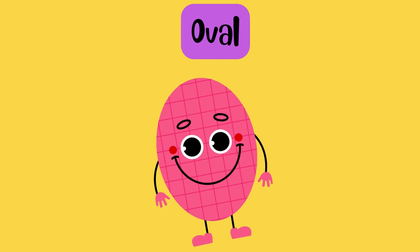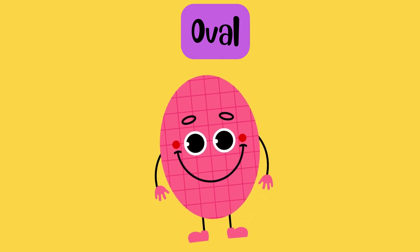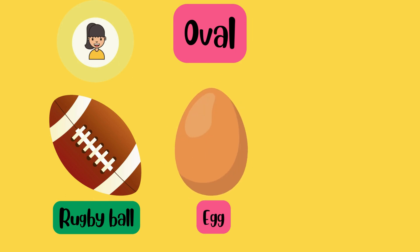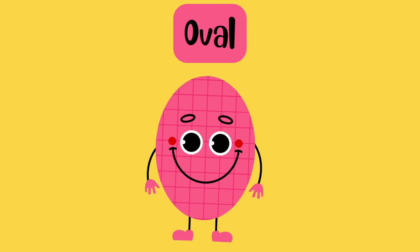I am like a stretched out circle. Find something oval-shaped. Certainly! A rugby ball. An egg. An oblong mirror. Wow, that's great!